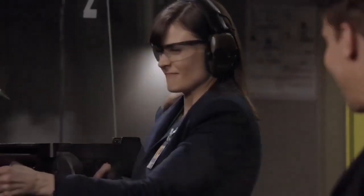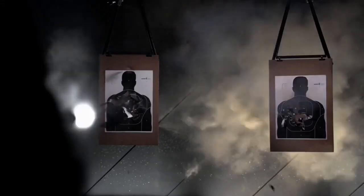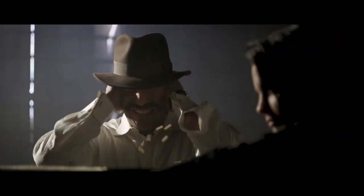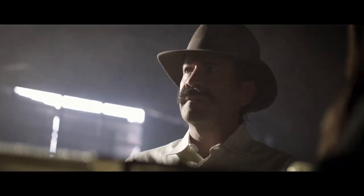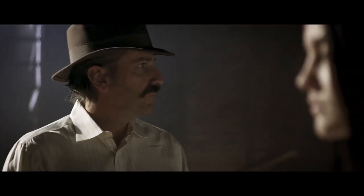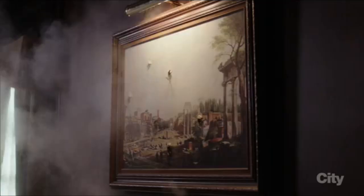Happy Valentine's Day Massacre, Bruce. Take that! I'll take him. I'll take him. I'll take him.